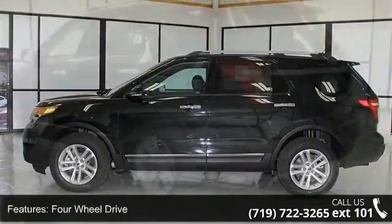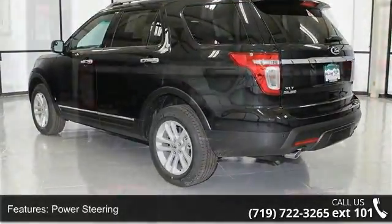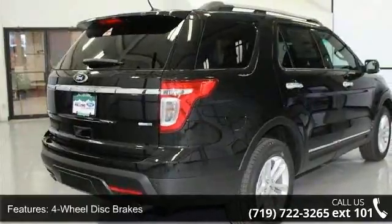Some of the top features included with this vehicle are 4-wheel drive, power steering, ABS, 4-wheel disc brakes, brake assist, aluminum wheels, rear defrost, privacy glass, rear spoiler and power door locks.